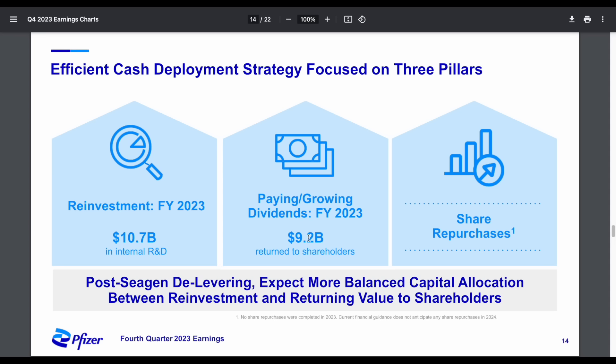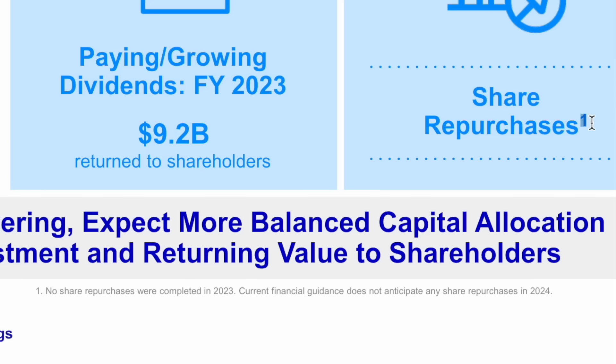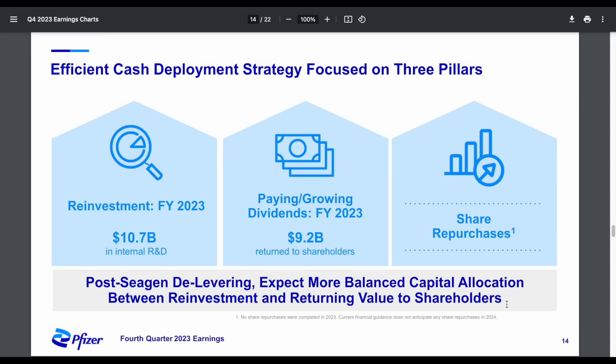They returned $9.2 billion in dividends to shareholders. Share repurchases are listed as a focus moving forward, but you have to read the fine print: no share repurchases were completed in 2023, and current financial guidance does not anticipate any share repurchases in 2024. That's pretty significant information if you're considering buying into this company. No share repurchases are planned in 2024 as of right now, though it is in the company's long-term plan.